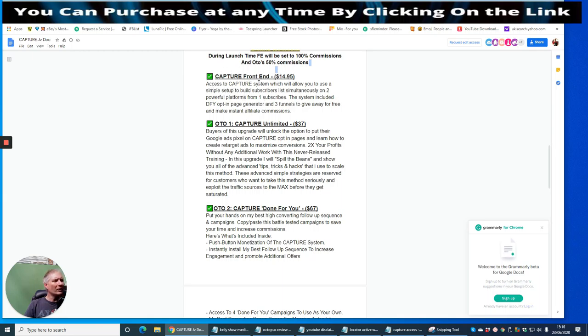So looking at the upsells: the front end is Capture at $14.95. With Capture you get access to the system which allows you to build subscribers lists simultaneously on two powerful platforms from one subscriber. The system includes a done-for-you opt-in page generator and free funnels to give away and make instant affiliate commissions.